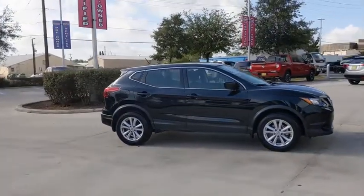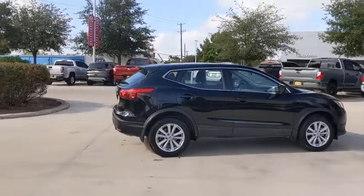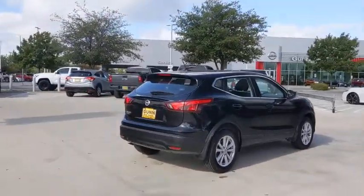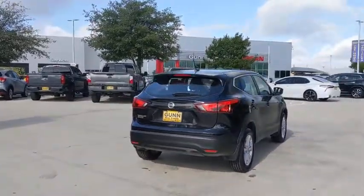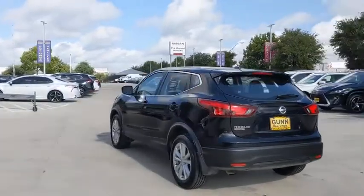We are pleased to show you the 2017 Nissan Rogue Sport. The Nissan Rogue Sport is a subcompact SUV that provides all the functionality. A smooth ride, lots of cargo room, and a roomy back seat is a recipe for a pleasant traveling experience.